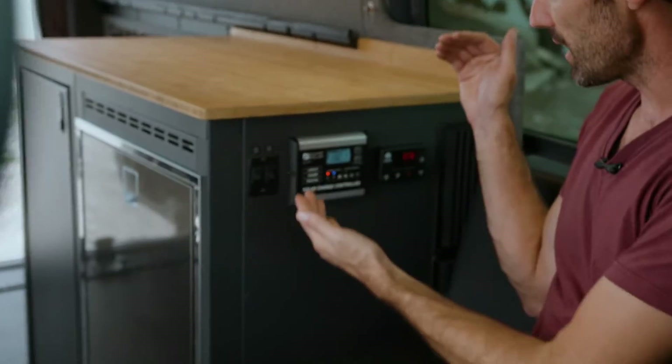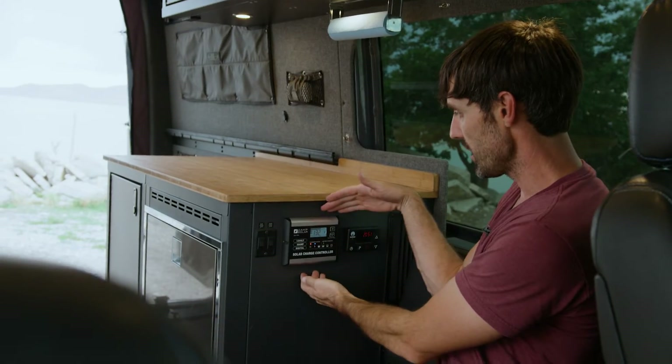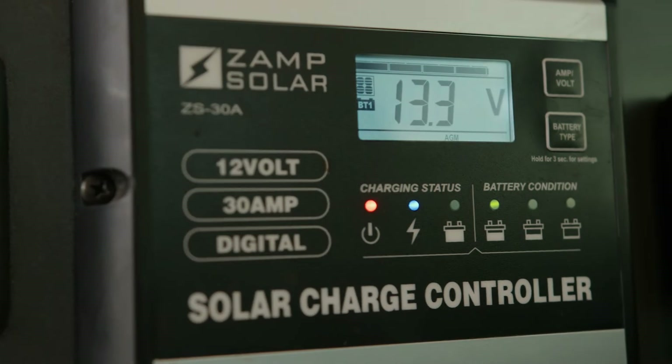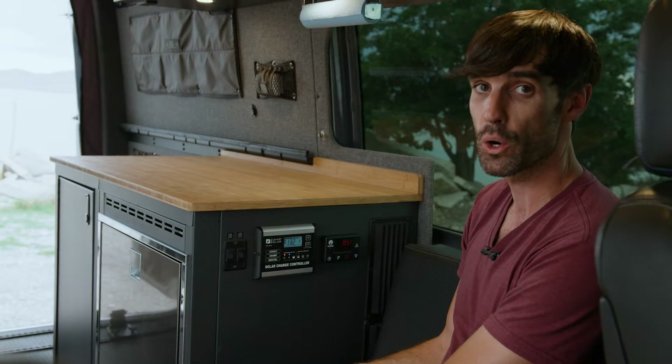Directly to my right we've got the light control for the LED lights under the cabinet as well as in the ceiling. We've also got the solar control panel for charging, indicator, battery status — all those things you need to know how your system is doing.